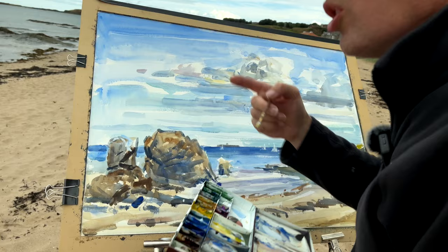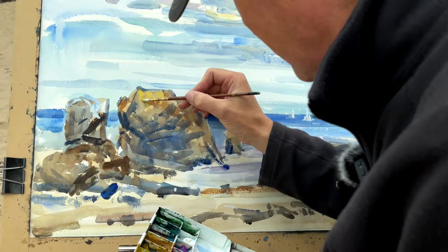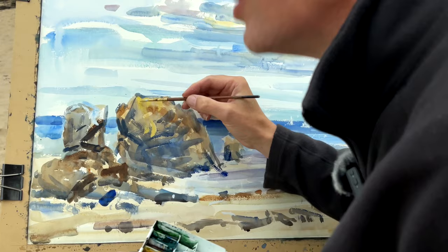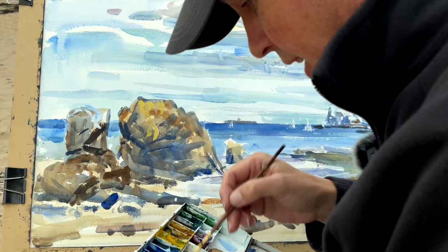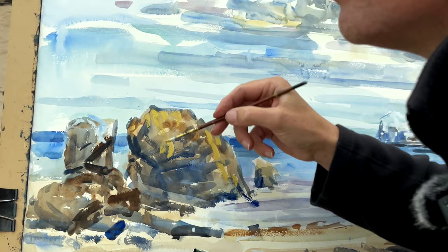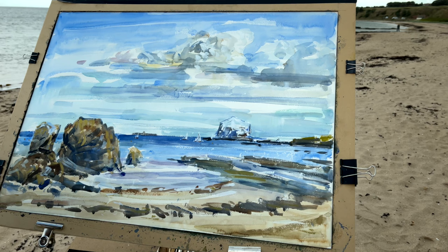On the top of the rocks there are sort of yellow crustaceans. They pour over like water at the top and add an interesting color to the picture, going down in steps. That's a bit of yellow ochre and cadmium yellow on them, going over the rocks and giving a bit of shape at the top. Quite interesting.